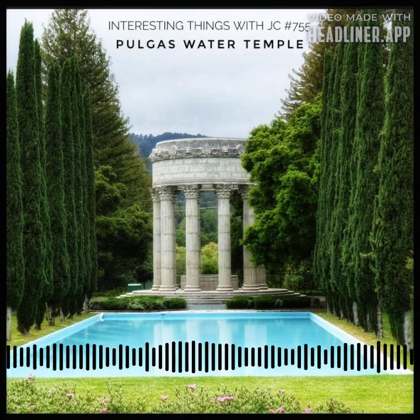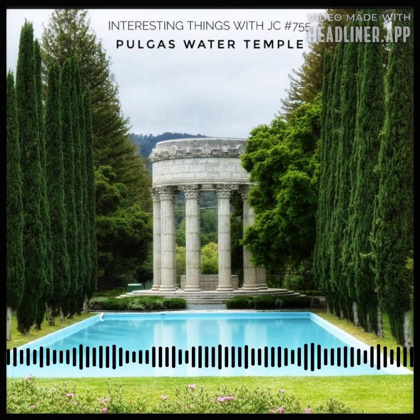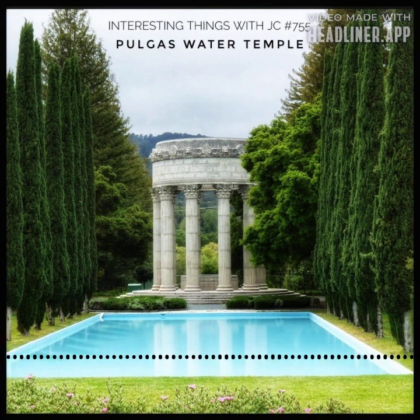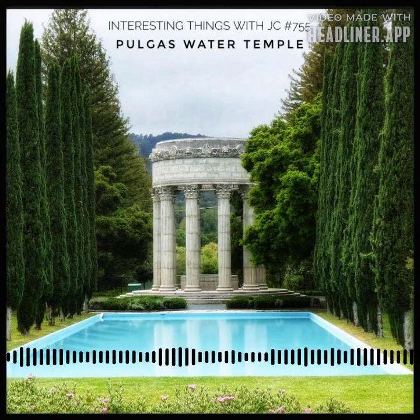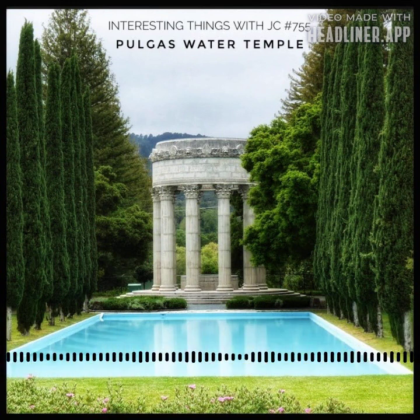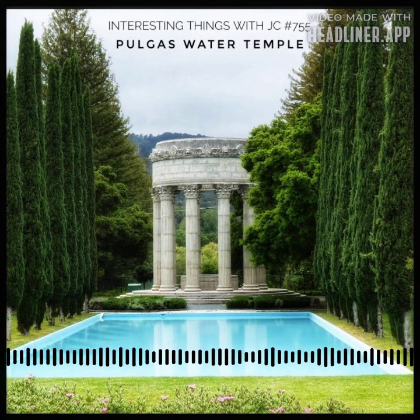To stand here is to touch the past and the present, to understand that progress often comes at a cost. The aqueduct's triumph over nature now seems commonplace, taken for granted by the citizens of San Francisco. Yet the water that flows through the temple has changed — it bears the marks of treatment and purification processes that safeguard both health and the ecosystem. The Crystal Springs Reservoir's water, once diverted, is cleansed of its additives, a necessary ritual to preserve the delicate balance, according to the water treatment facilities.